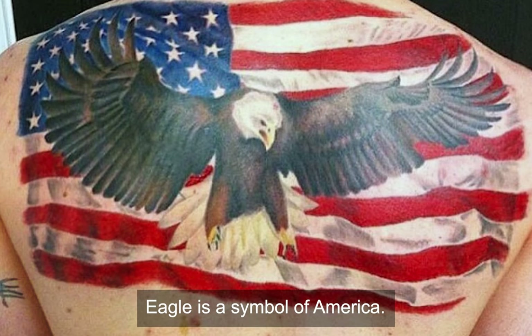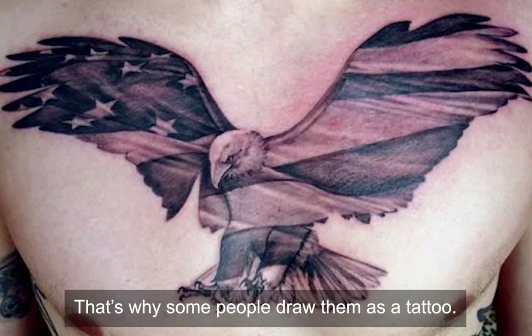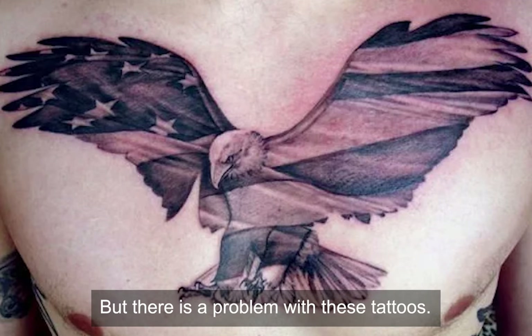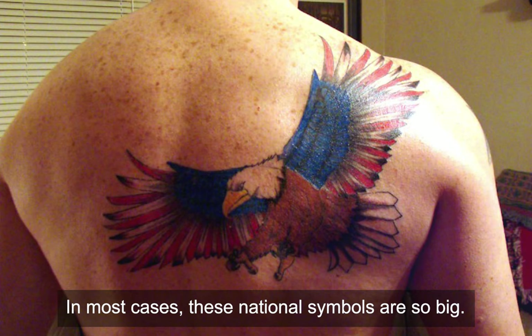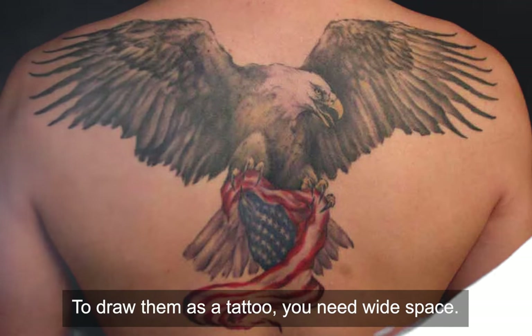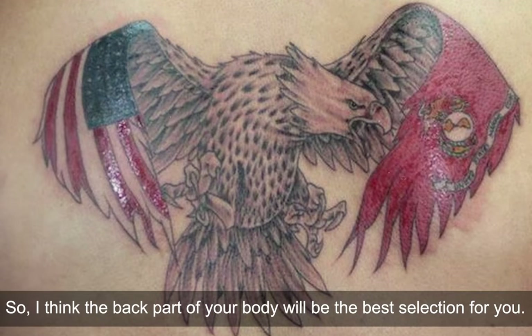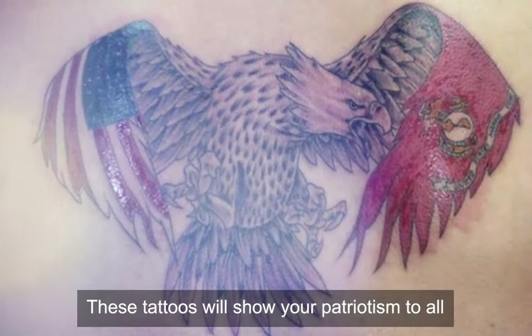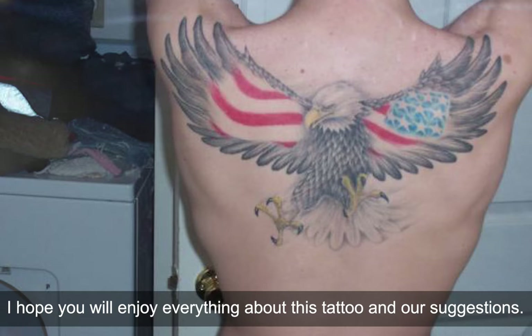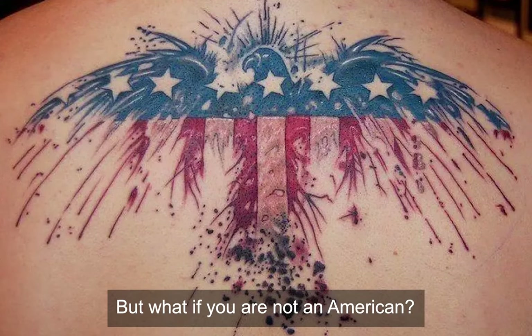Back American eagle tattoo. The eagle is a symbol of America — it is in the national emblem of the country. That's why some people draw it as a tattoo. In most cases these national symbols are big, so to draw them as a tattoo you need wide space. The back part of your body will be the best selection for that. These tattoos will show your patriotism to all and promote this noble virtue. But what if you're not an American? Let's see the suggestions coming next.